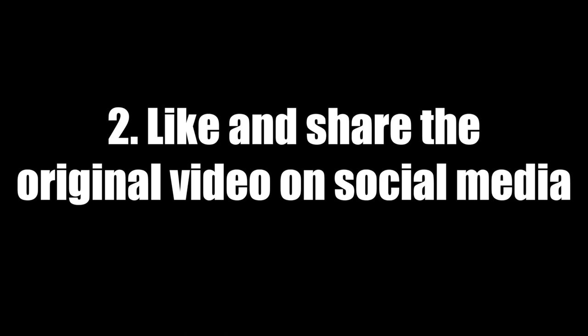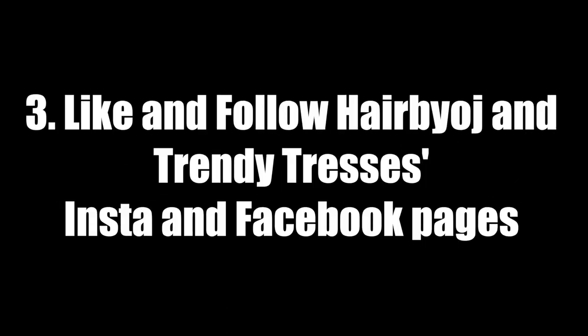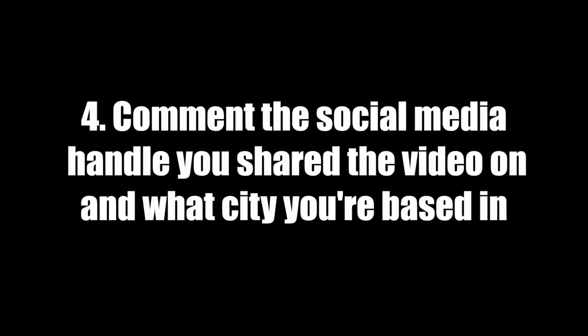The second step is to like and share the original video on any social media platform of your choice — this could be Twitter, Facebook, or Instagram. I will put the link for the video in the description box so you don't have to look for it. The third step is to like and follow both Hair by OJ and Trendy Tresses on Instagram and Facebook — I will also link those in the description box.